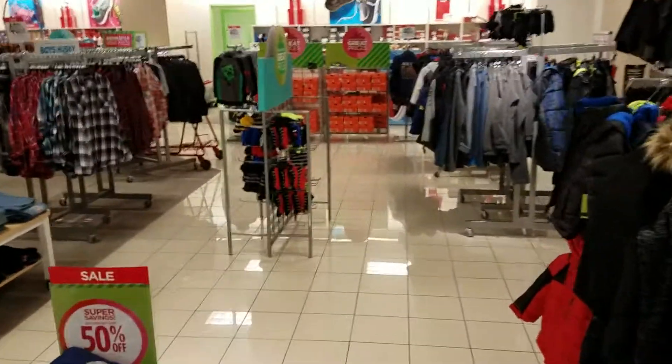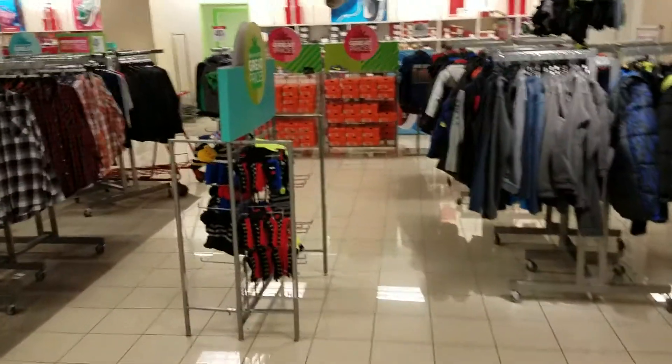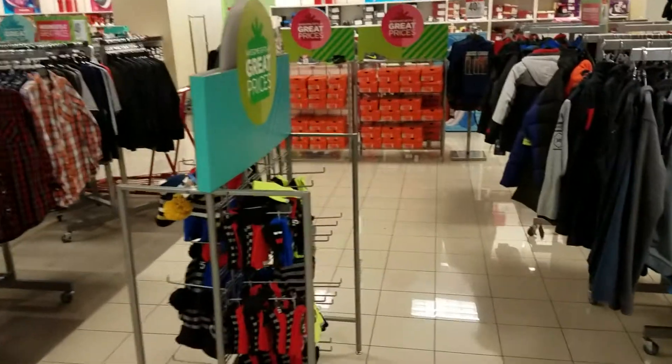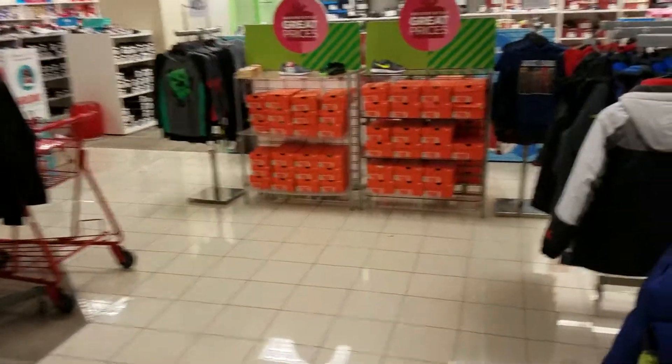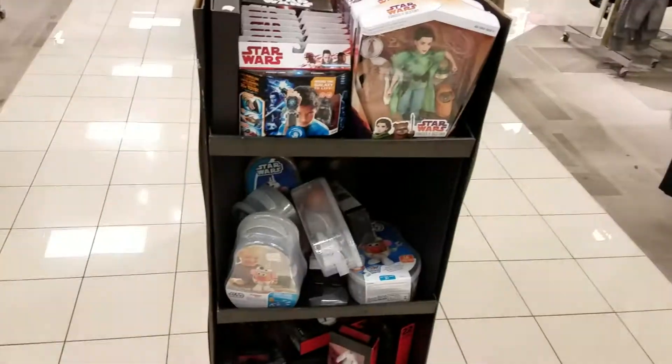What's up guys, I'm Kenny. This is KJ Collections. I'm here at JCPenney's. I have two JCPenney's in my city — one of them doesn't have really any Star Wars stuff left, but the other one has a few things that I'm going to show you right now.